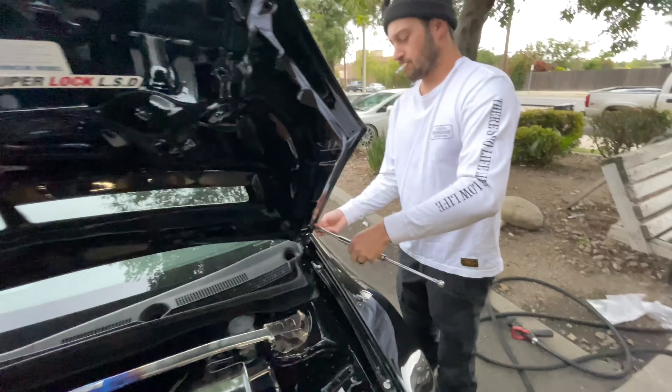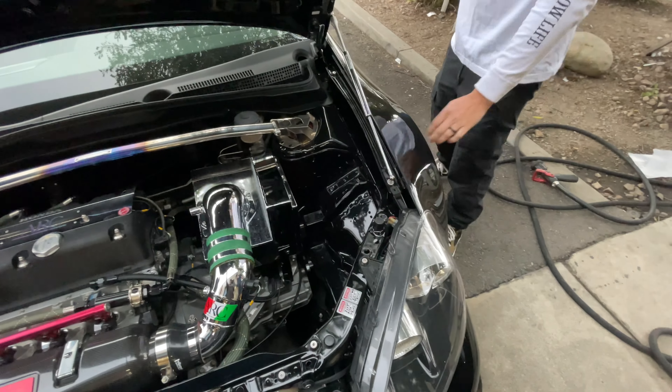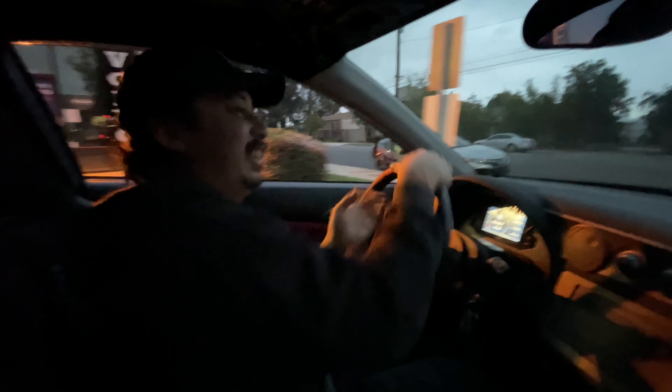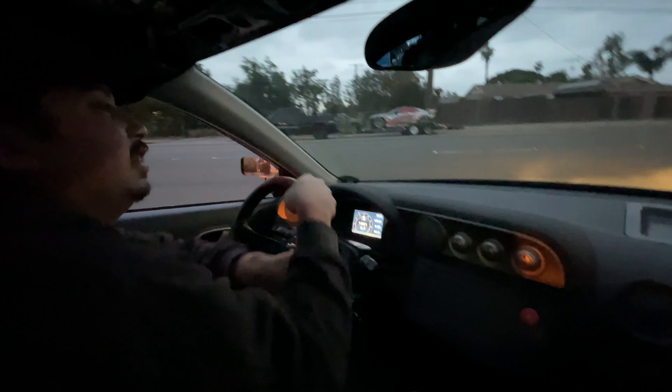He said he doesn't really work on people's cars but Fiasco needed some work done. Hey Fiasco, what are we doing right now? We're doing a sway bar setup and then aligning it, next to our rocket garage.